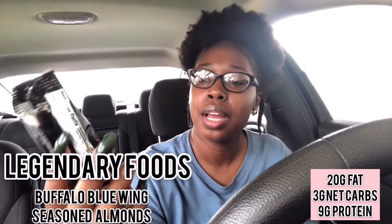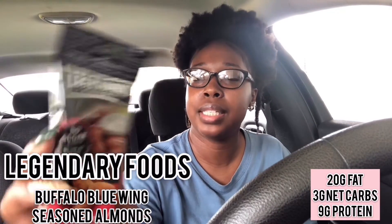The next product is the Legendary Foods buffalo blue wing seasoned almonds. Nutrition facts: 230 calories, 20 grams of fat, 7 grams of carbs, 3 grams of fiber, 2 grams of sugar, 1 gram of erythritol, and 9 grams of protein. I won't be trying this because I just don't want my stomach to hate me even more — I'm going to let my mom try it and put what she thinks right here.